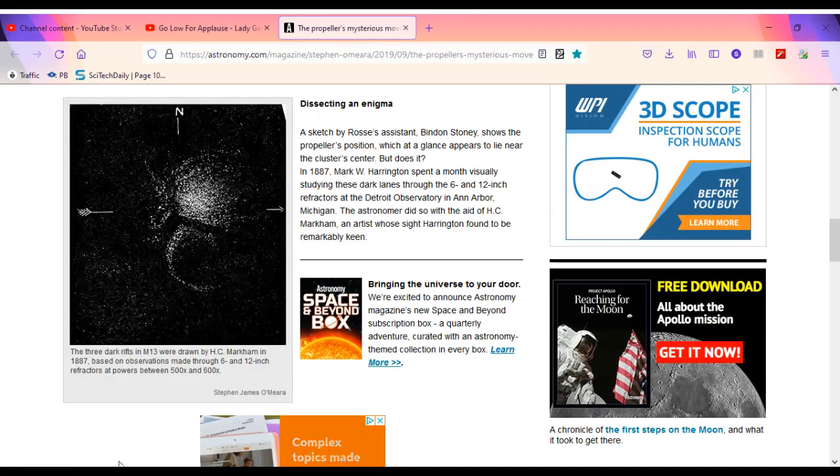A sketch by Rossi's assistant Benden Stoney shows the propeller's position, which at a glance appears to lie near the cluster's center — but does it? In 1887, Mark W. Harrington spent a month visually studying these dark lanes through the 6- and 12-inch refractors at the Detroit Observatory in Ann Arbor, Michigan. He did so with the aid of H.C. Markham, an artist whose sight Harrington found to be remarkably keen. The three dark rifts in M13 were drawn by H.C. Markham in 1887, based on observations made through 6- and 12-inch refractors at powers between 500X and 600X.